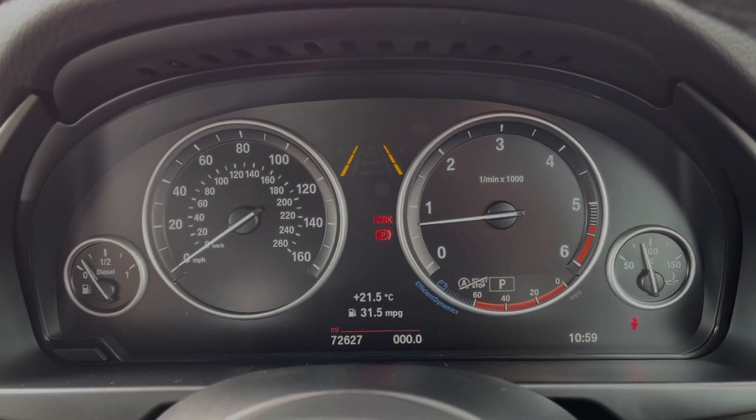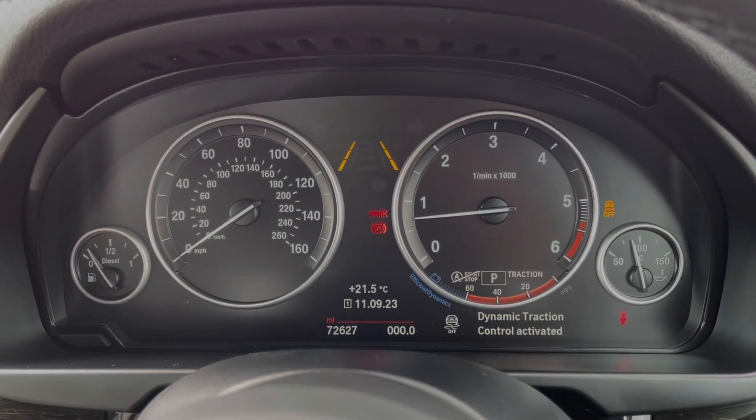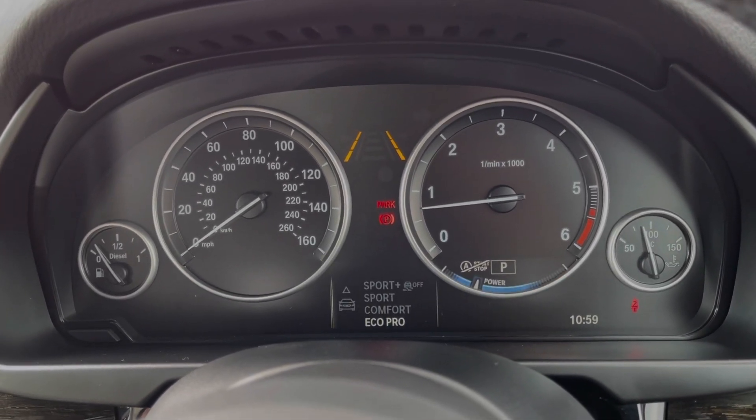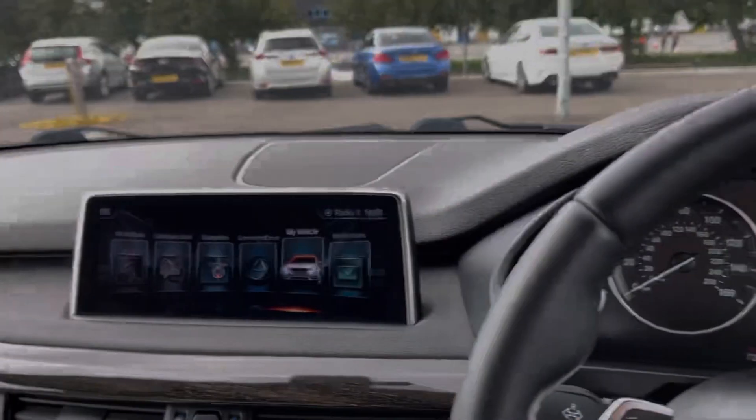Looking at the dials, you've got your exact mileage along with access to your trip information. You can also flick through your different driving modes through here. These include EcoPro, Comfort, Sport, and Sport Plus, so you've got plenty of choice.